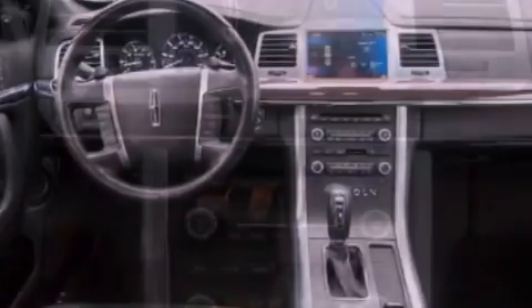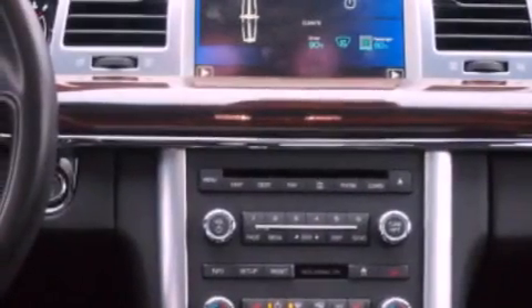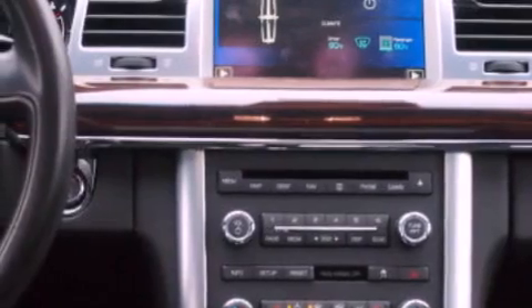Cargo tie-downs, an anti-lock braking system, memory settings for the side-view mirrors, and this vehicle has less than 22,000 miles.